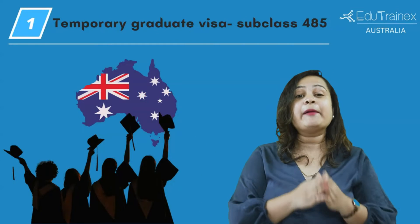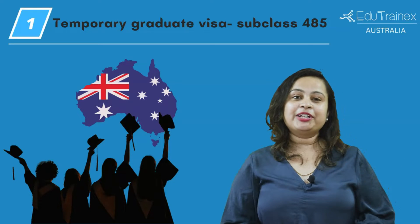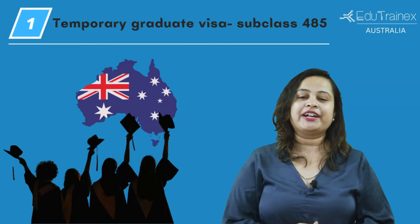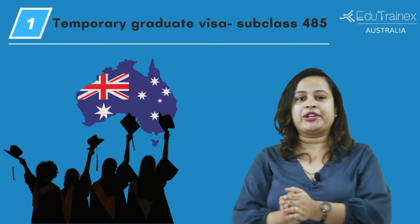So let's get started with the temporary graduate visa subclass 485. The temporary graduate visa subclass 485 is a migration program for students who finish their studies in Australia.